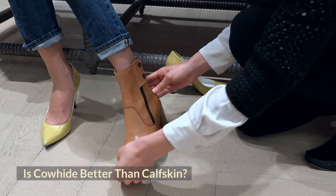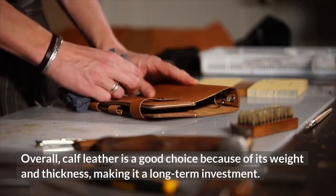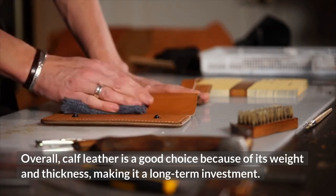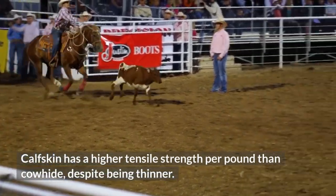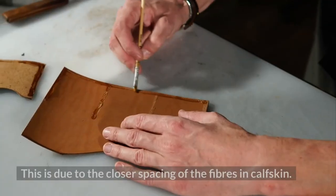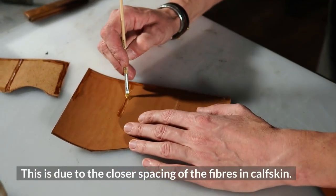Is cowhide better than calfskin? Overall, calf leather is a good choice because of its weight and thickness, making it a long-term investment. Calfskin has a higher tensile strength per pound than cowhide, despite being thinner. This is due to the closer spacing of the fibers in calfskin.